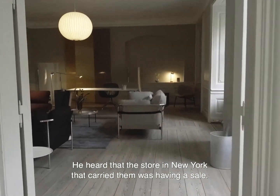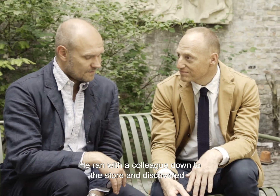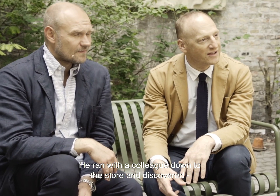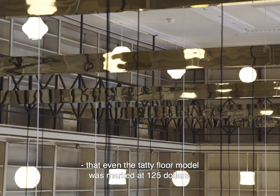He heard that the store in New York that carried them was having a big sale. He ran with a colleague down to the apartment store and discovered that even the tatty floor model was marked at $125.